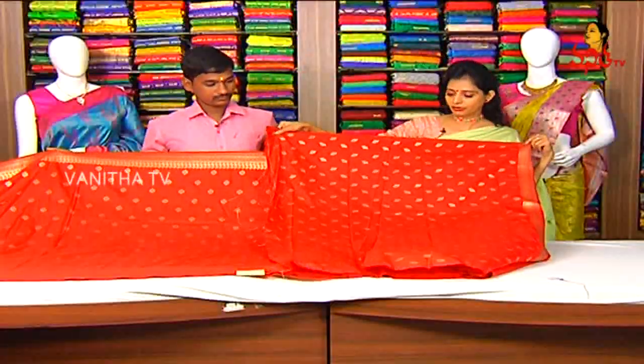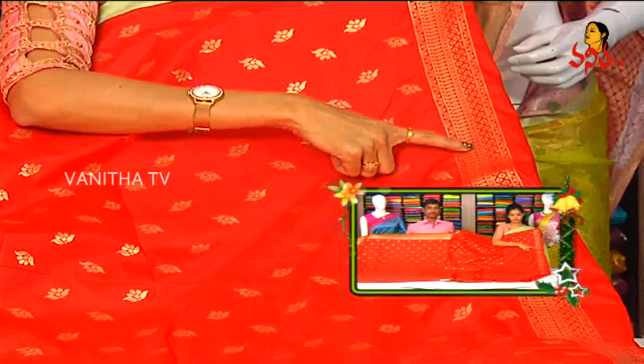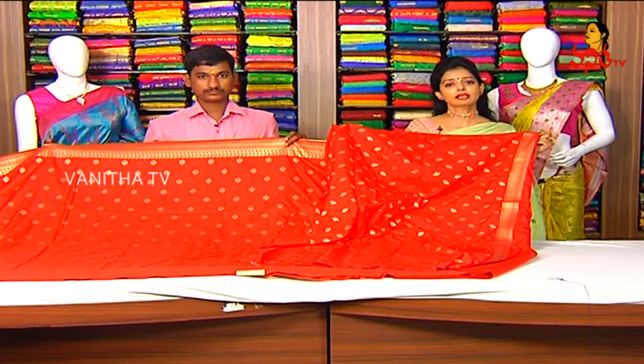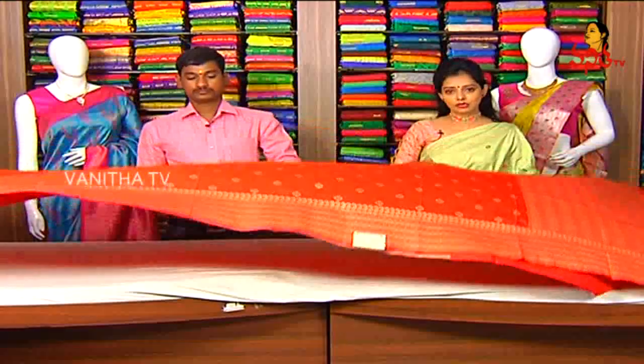Design change — booties model, design change. You can add a border in this style. You can add a gold color blouse. Ready-made blouses are available in Gita Krishna.